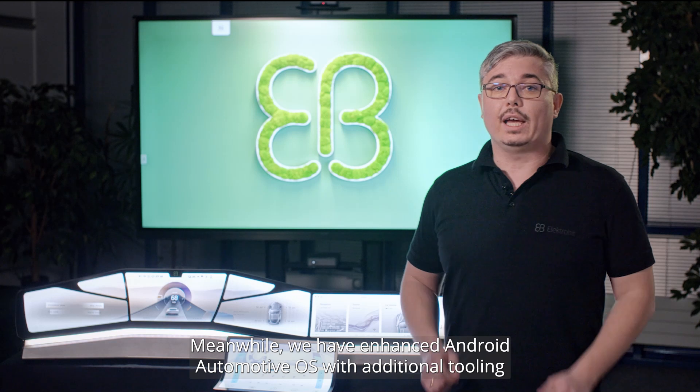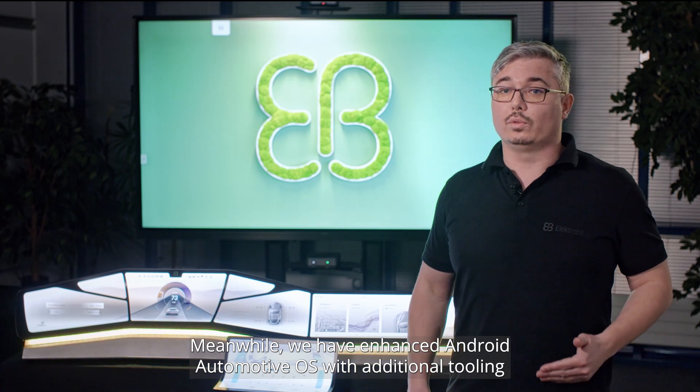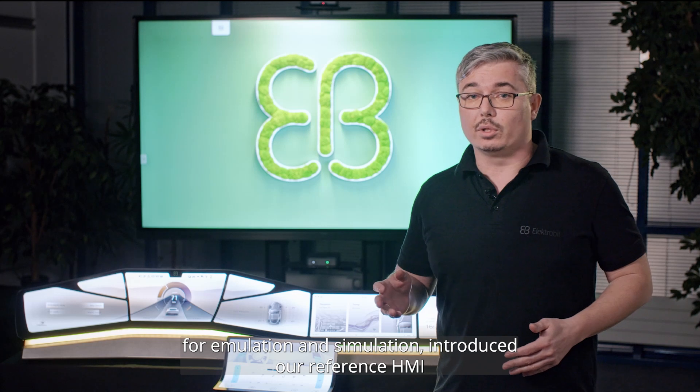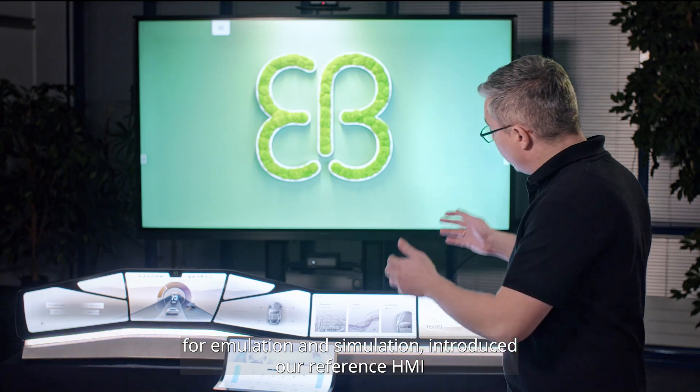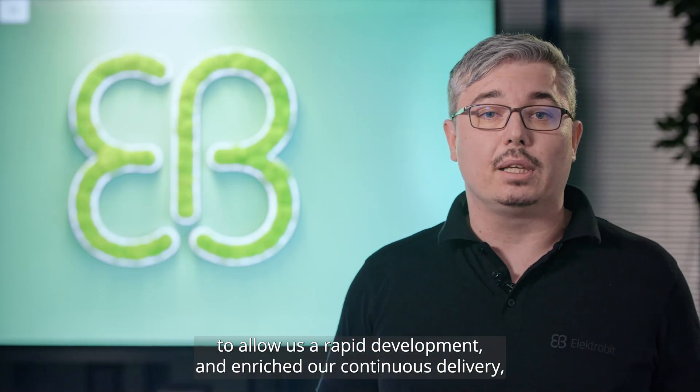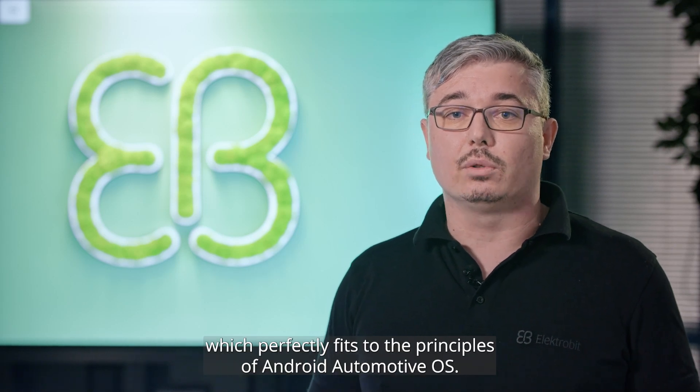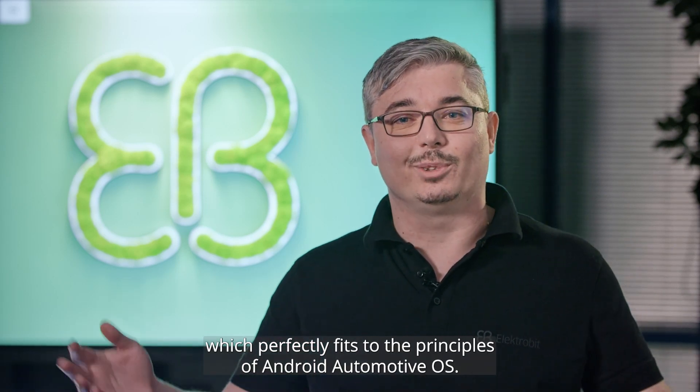Meanwhile, we have enhanced Android Automotive OS with additional tooling for emulation and simulation, introduced our reference HMI which allows rapid development, and enriched our continuous delivery, which perfectly fits the principles of Android Automotive OS.